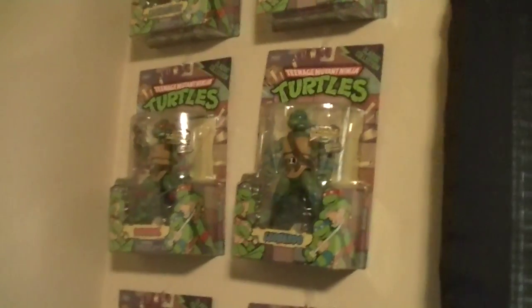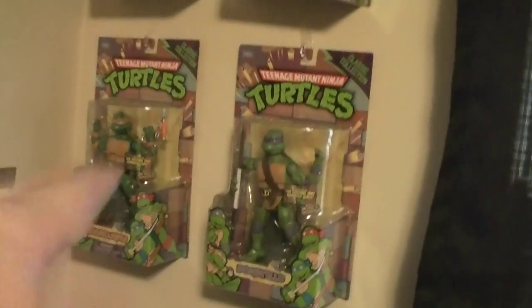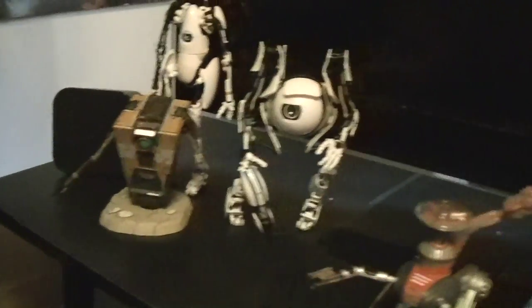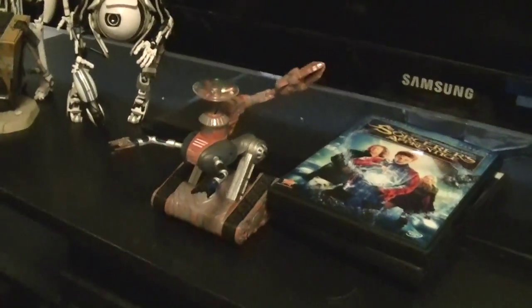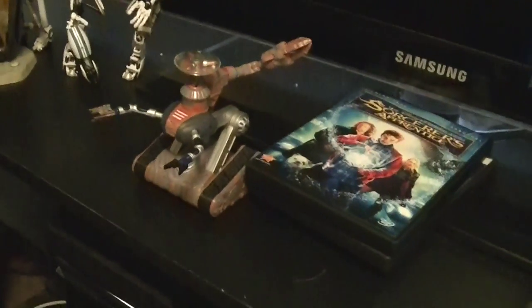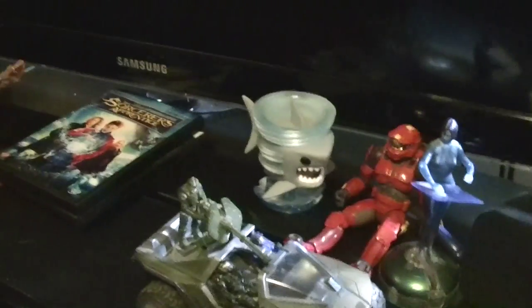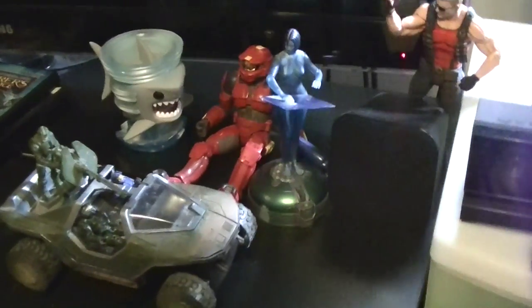Up here we have some more Classic Collection Teenage Mutant Ninja Turtle figures that I haven't actually opened out of the package, which I still really love. And then in front of my TV we have some random little robots here, with the NECA Portal figures, Atlas and P-Body, a little Claptrap there, the robot from Lost in Space the movie — which I actually kind of enjoyed — some random Halo figures, Duke Nukem, and the awesome little Sharknado Pop.